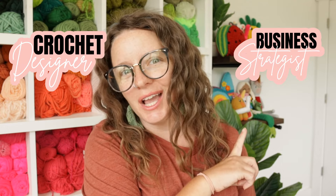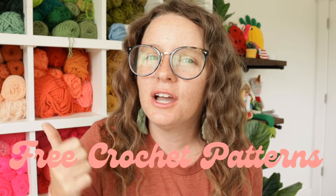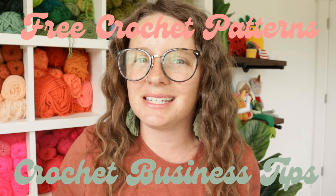Hi guys and welcome back to my channel. My name is Ashley and I'm the crochet designer slash business strategist here behind A Crafty Concept. On this channel I provide free crochet patterns for crochet business owners so they can make them and sell them in their online shops, in-person markets, brick and mortars, and everything in between. Not only are you permitted to sell the finished pieces you make from A Crafty Concept patterns, you are also encouraged. I want my patterns to help you grow the business of your dreams. So if you like free crochet patterns and crochet business tips to help you start and grow your crochet business, you are in the right place.